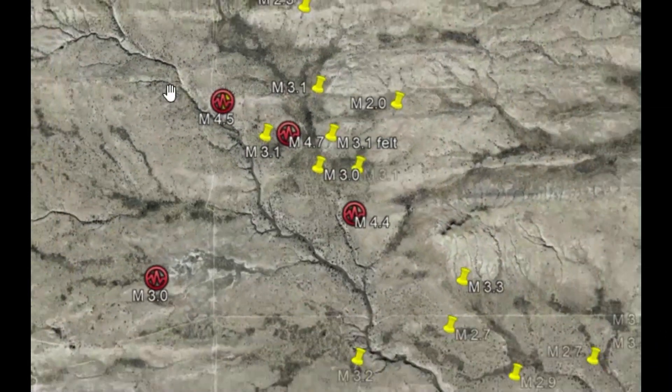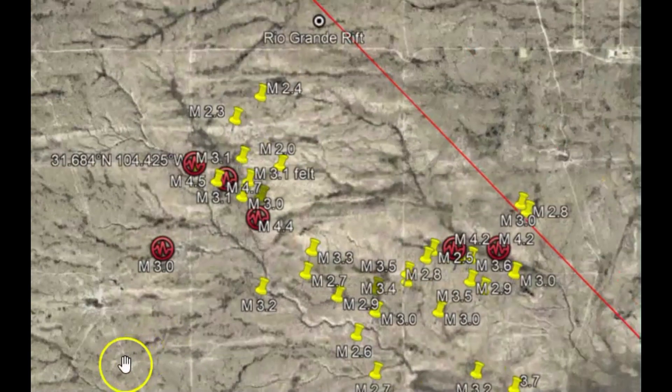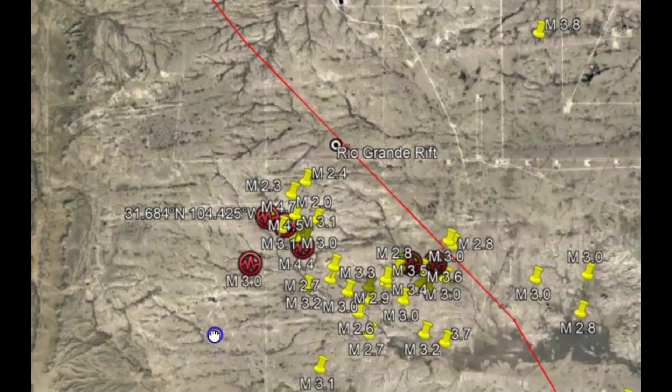I've talked about how different rift systems seem to have been reactivated — the Rio Grande rift system being one of them, the New Madrid, and the Walker Lane, which goes into the Gulf of California rift system. Those three areas have seen a large increase in earthquakes.